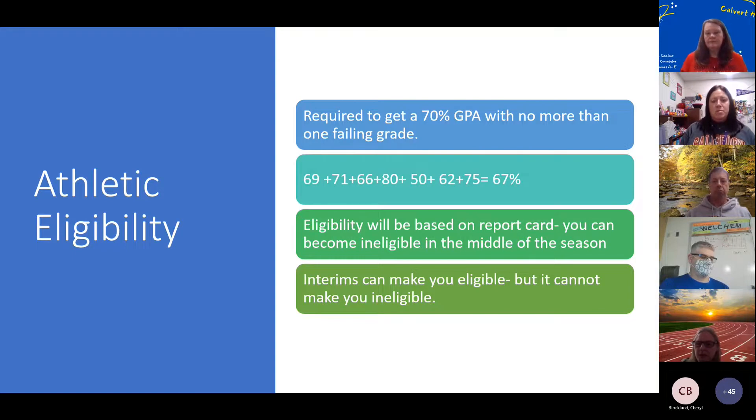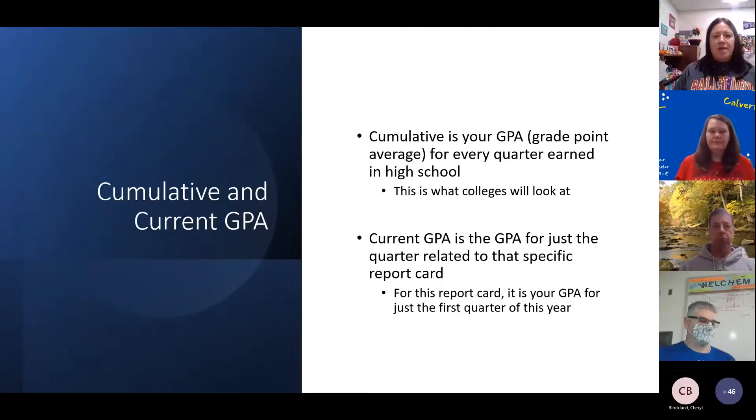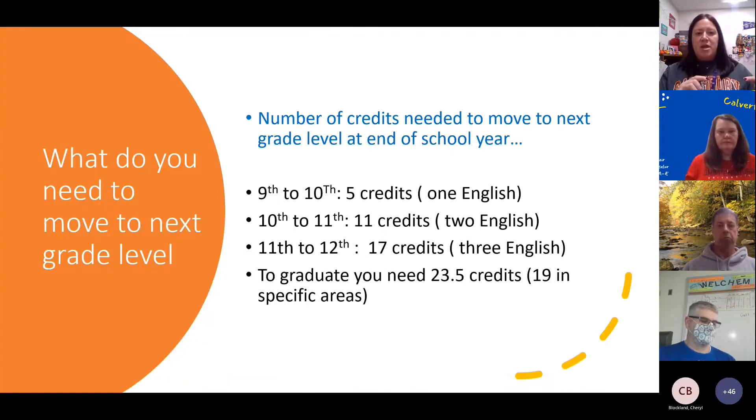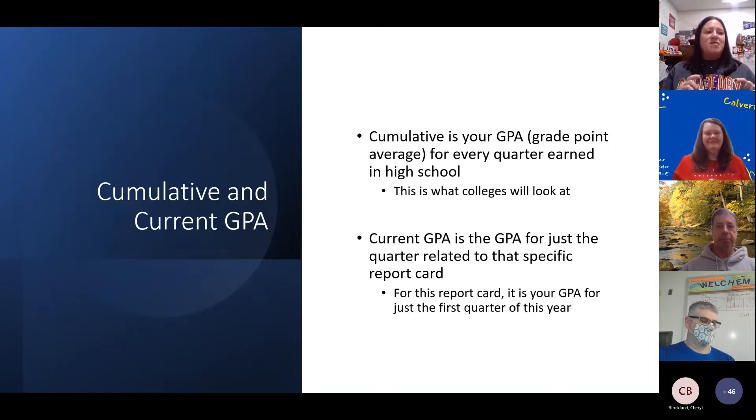If you have any other questions, please see myself or Mr. Cranford. The next thing we want to talk about is GPA. Your GPA is listed in that little box in the bottom middle of your report card, and you're going to see three different GPAs. The first one at the top of the GPA section is your current GPA. This is the one used for athletic eligibility, honor roll, and all that — it's based on your grades for that report card, so right now it's just based on your first quarter grades.